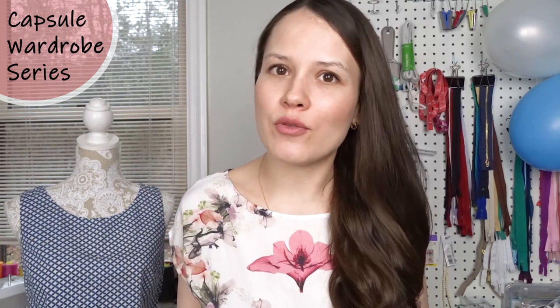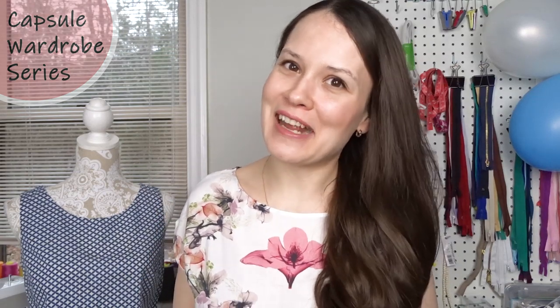Thank you so much for watching. Give this video a thumbs up if you enjoyed it and if it was helpful for you, and I'll see you next Wednesday. Bye!